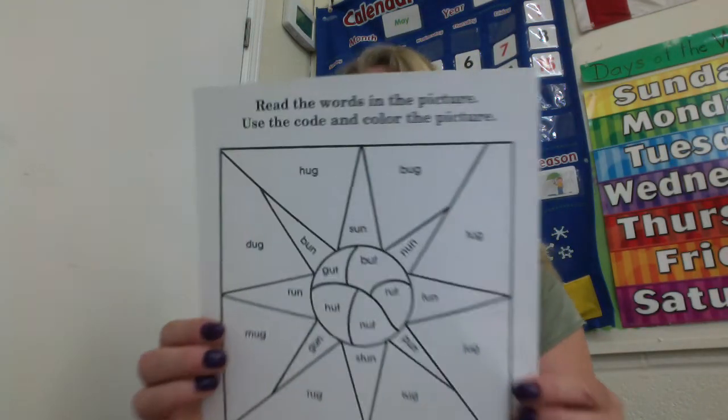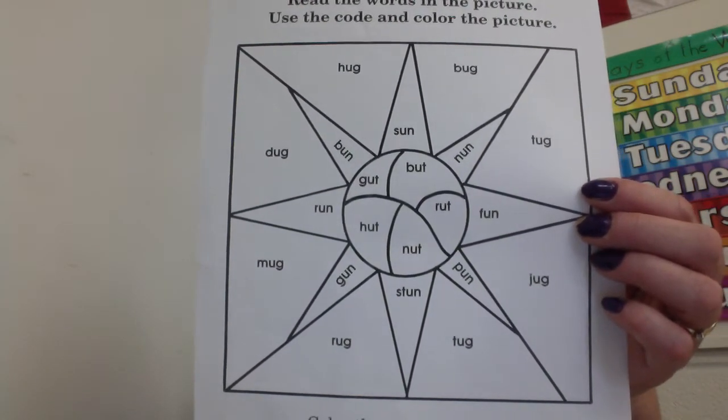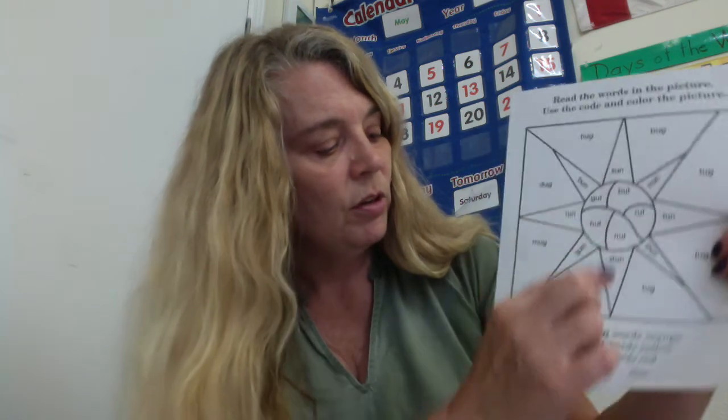You also all have a coloring page. We've been having such nice sunny weather. And we have some U word families that we're practicing on this page. We're practicing word families while we do a coloring sheet. Color the -un words orange. So if you find a word that has U-N — un at the end — color it orange.